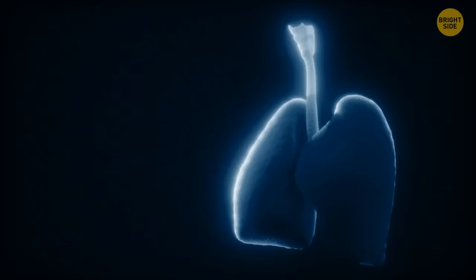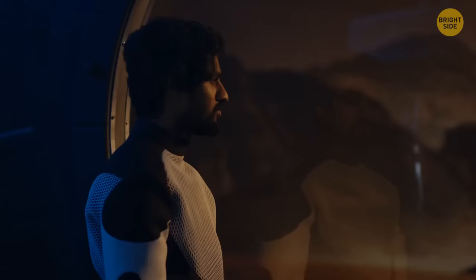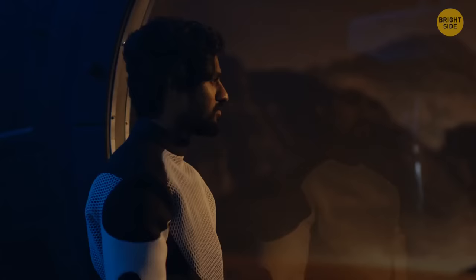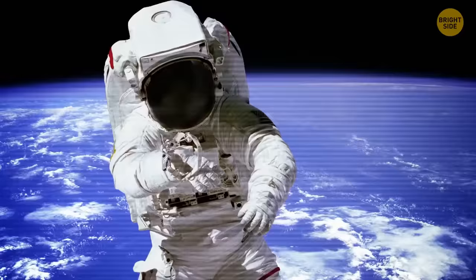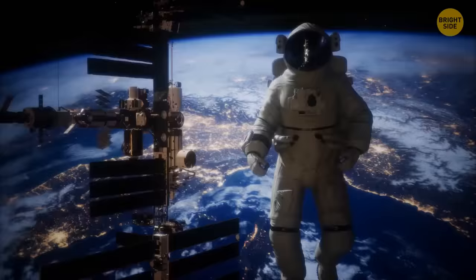You can't hold your breath in space either — that won't save you. Your lungs will rupture because the air inside will expand, and the oxygen in other parts of your body will start to expand too, meaning you will balloon up to twice your regular size. You won't explode only thanks to your elastic skin, which will keep holding you together, but the liquids in your body will start vaporizing pretty quickly.